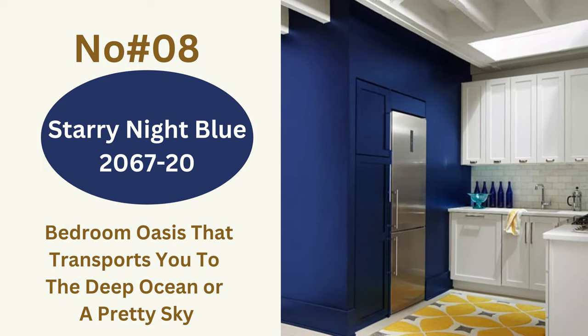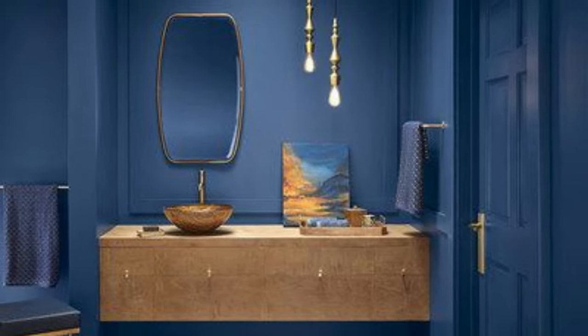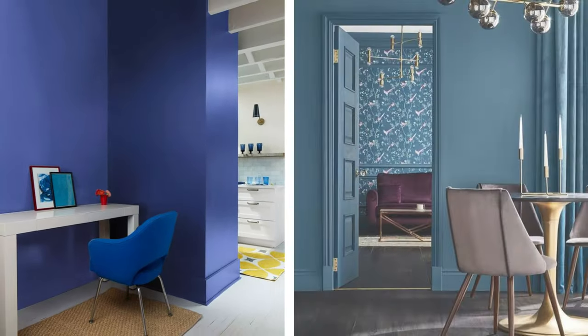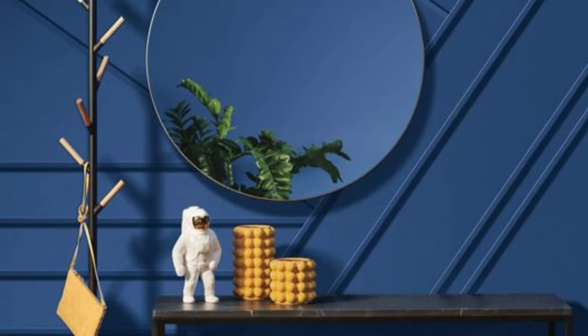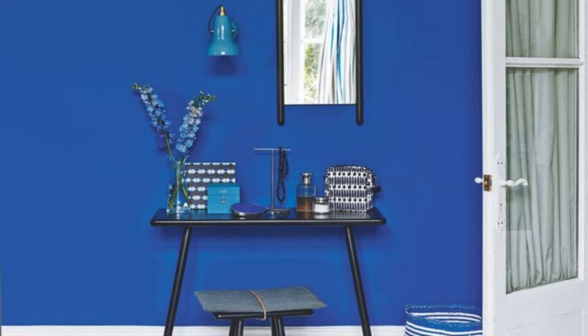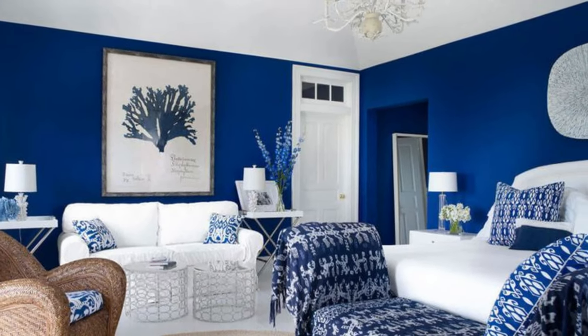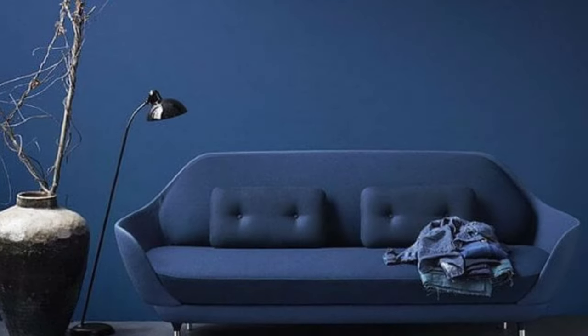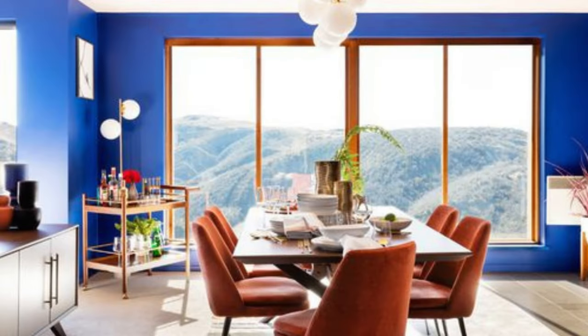Color number eight: Starry Night Blue 2067-20. One of my favorite Benjamin Moore paint colors in 2023 is Starry Night Blue 2067-20, with an LRV of 5.52. This color is on the darker spectrum and is an amazing choice to make a bold statement. The inky hue comprising a vibrant navy blue and a bright violet creates a bedroom oasis that transports you to the deep ocean or a pretty sky. Make this dark indigo a romantic addition to your living room. This captivating blue brings serenity and playfulness to a room at the same time. Use it to bring a romantic touch to your bathroom, kitchen, or living room, and add yellow, whites, and lighter shades of blue to bring out the best from Starry Night Blue 2067-20.